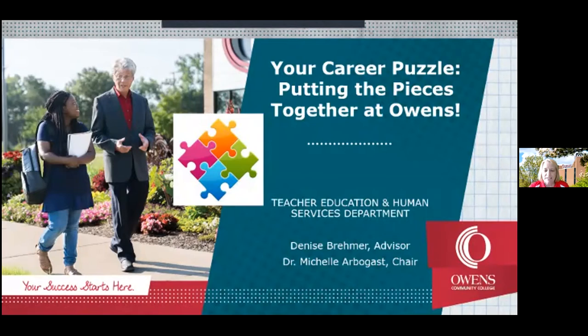My name is Dr. Michelle Arbogast and I'm chair of the Teacher Education Human Services Department. I'm joined by a couple colleagues: Denise Bramer, who is the advisor for some of our programs in the Teacher Education Human Services Department, as well as Carrie Vanderhoff, who is a recent graduate of our Early Childhood Education program. I'm excited to talk to you about what I call your career puzzle — putting those pieces together at Owens.